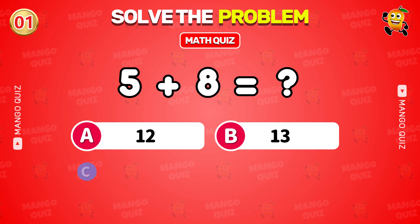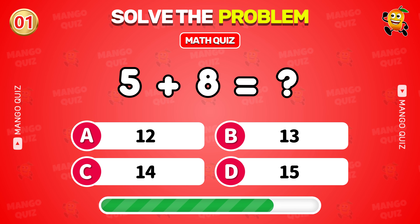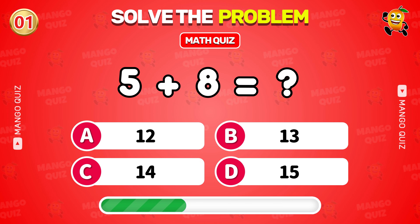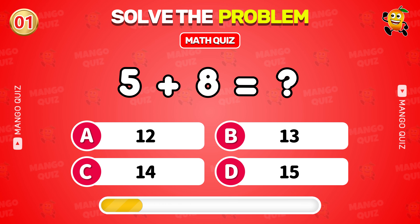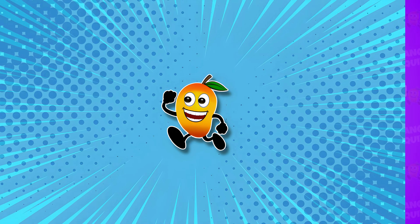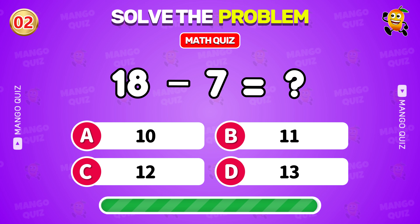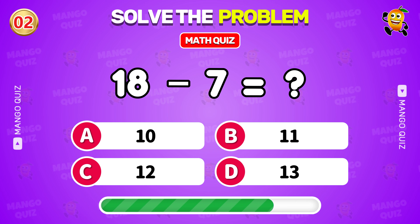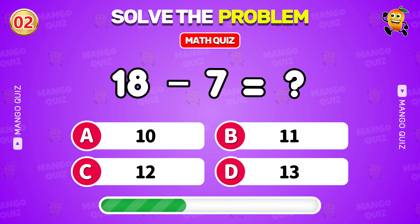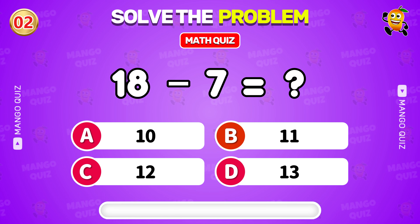What is 5 plus 8? 13. What is 18 minus 7? 11.